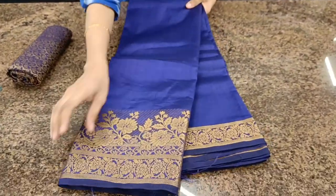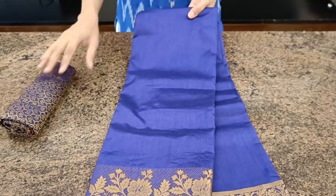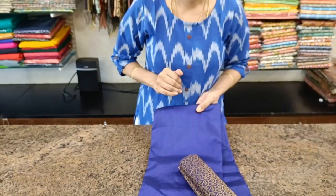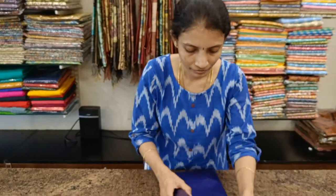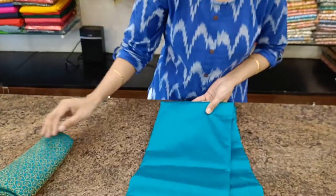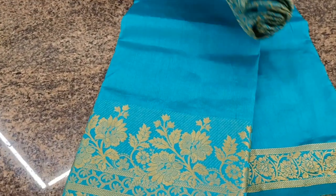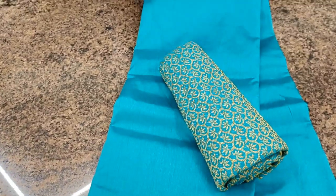Violet, dark violet — this is the blouse. Next one is a beautiful emerald green with floral woven borders again, and the jacquard blouse.